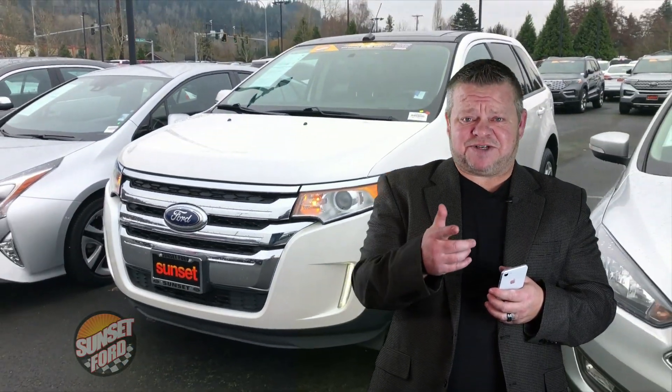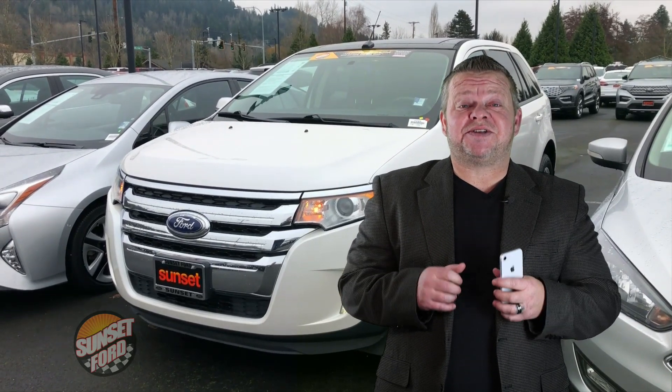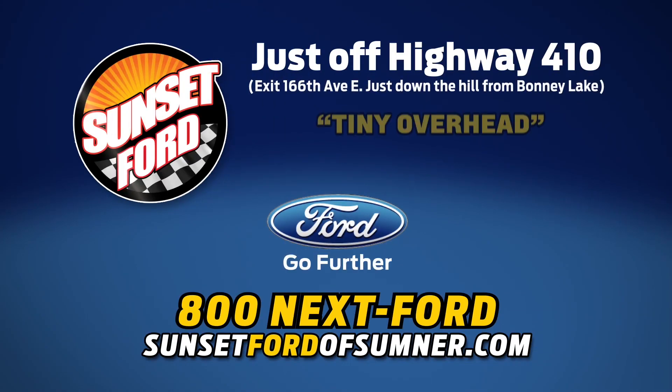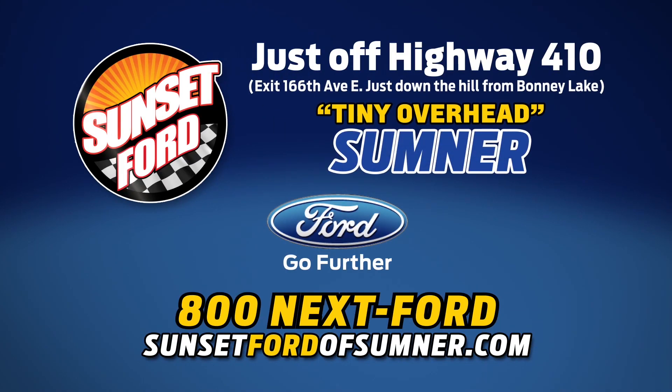This Edge will not last long, so for more information, call us, email us, text us — better yet, come on down. I'd like to meet you in person and hopefully earn your business. We hope you've enjoyed your virtual video walk around. Make it a great day. Take care. Sunset Ford of Sumner, right on Highway 410. You just get more at Sunset, and people do like that.